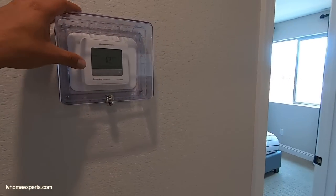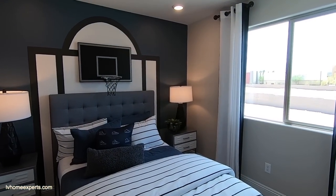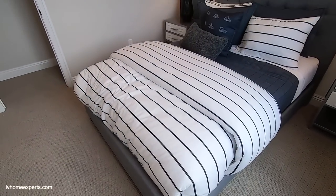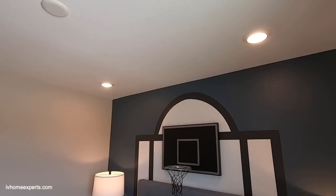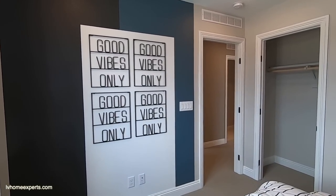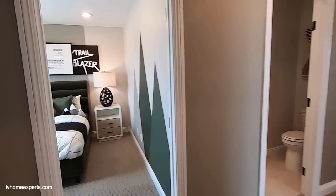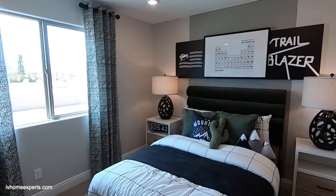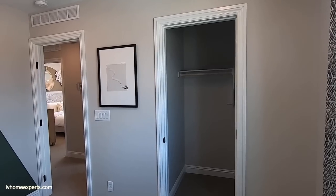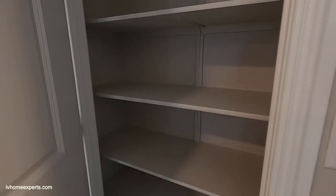Got a thermostat here — Sierra Air Pro Series, nice. Industrial carpet, four can lighting, and pre-wire for a ceiling fan. Definitely feeling the good vibes on this one — let me know in the comments below. Here's your walk-in closet. And another bedroom — same as the other one, nothing too special. We have some closet space and a linen closet.